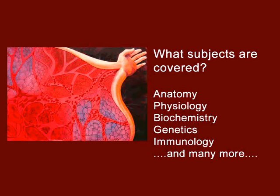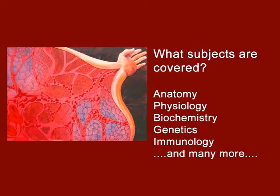Now over to our students who will explain more about their biomedical science degree, their thoughts about their experience and their employment prospects. The way it's structured is really good, because we have external speakers coming who are actually working in the hospital labs at the moment, so it's all up to date and very modern.